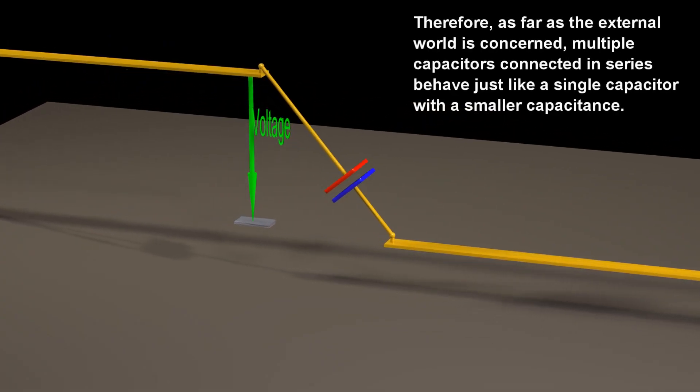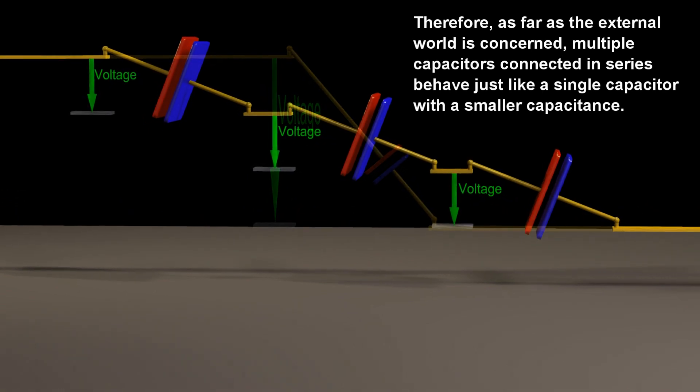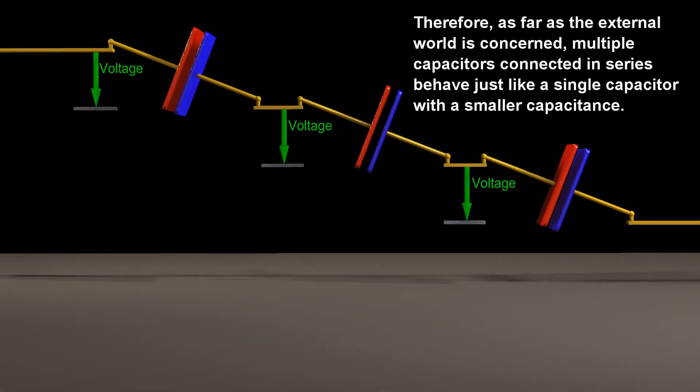Therefore, as far as the external world is concerned, multiple capacitors connected in series behave just like a single capacitor with a smaller capacitance.